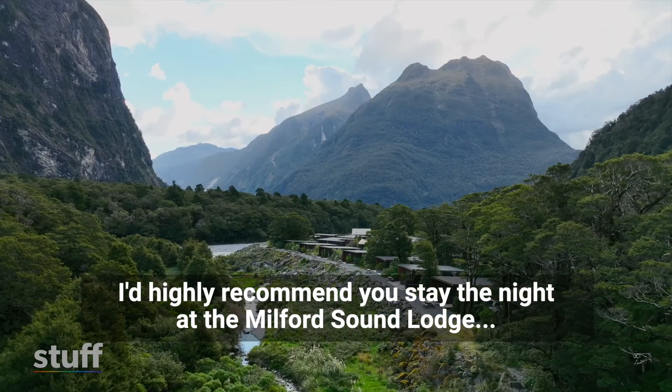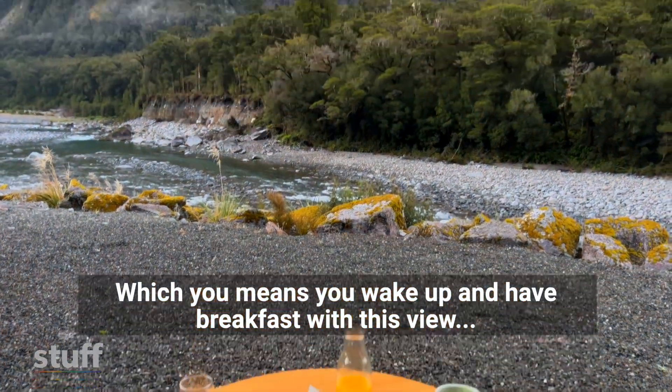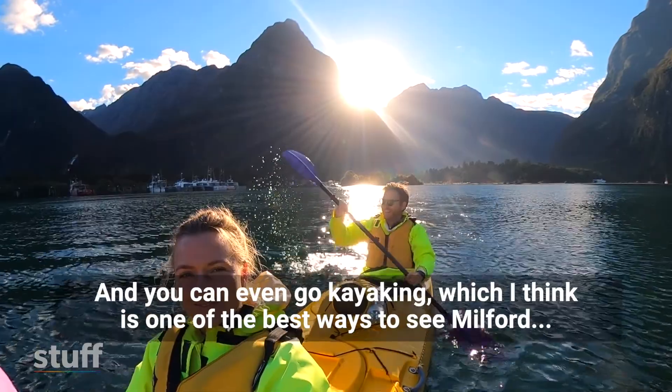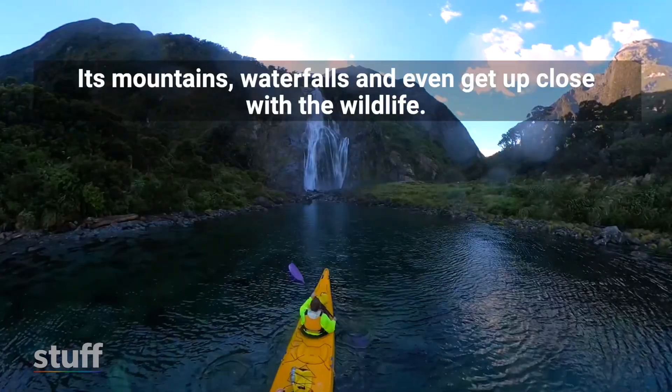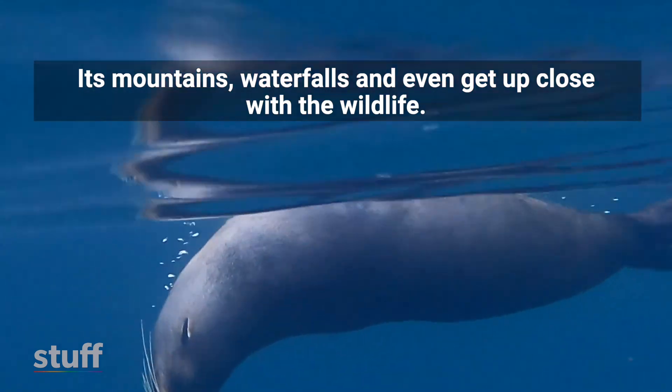I'd highly recommend staying the night at the amazing Milford Sound Lodge, which means you wake up and have breakfast with this view. You can even go kayaking, which I think is one of the best ways to see Milford — its mountains, waterfalls, and even get up close with the wildlife.